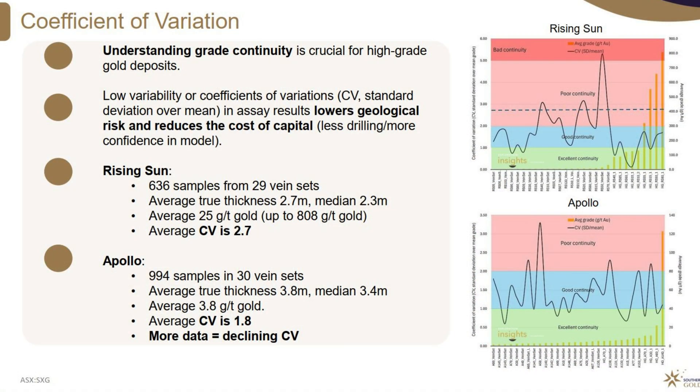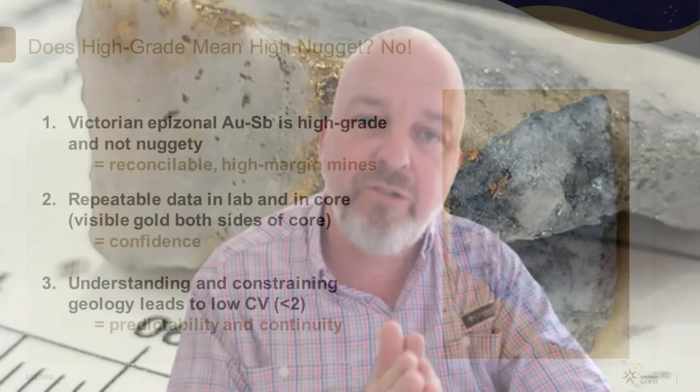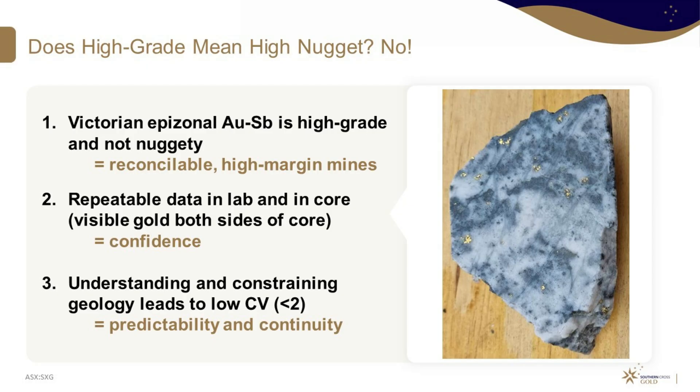A very good measure of continuity is the coefficient of variation, or CV, which demonstrates the consistency or irregularity of any data set. Here we have an uncut CV of less than two when we collect more information — and that's what you really want to see in gold deposits. Under two is very good consistency; two to five is fairly challenging but workable; above five becomes very difficult. Here at Sunday Creek, as at other surrounding epizonal deposits, we see a very low CV, so they're predictable at many different scales — just as the old-timers found when they were mining these systems.